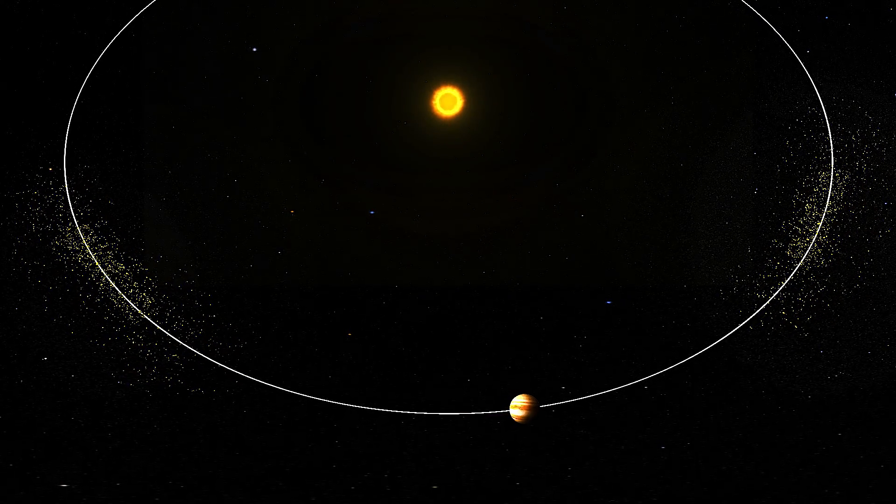So what are the Trojan asteroids? They're asteroids that orbit with Jupiter around the sun that ultimately hold the clues to the formation of our solar system.